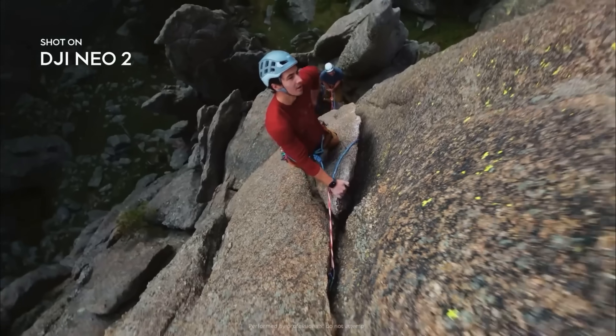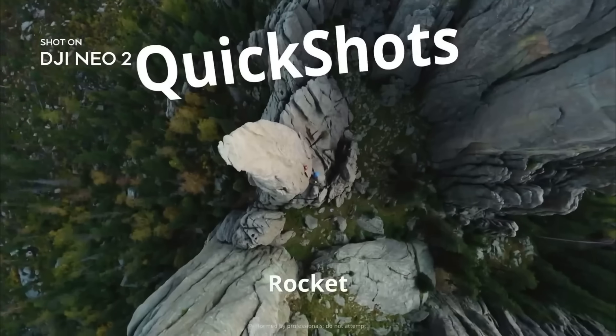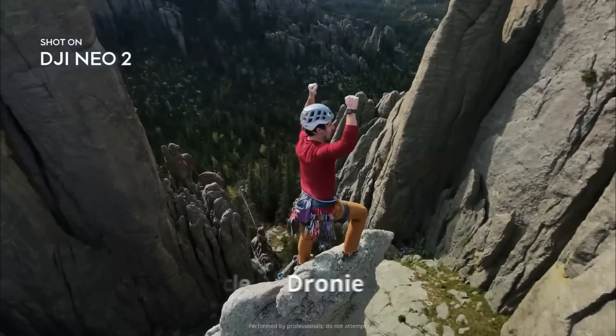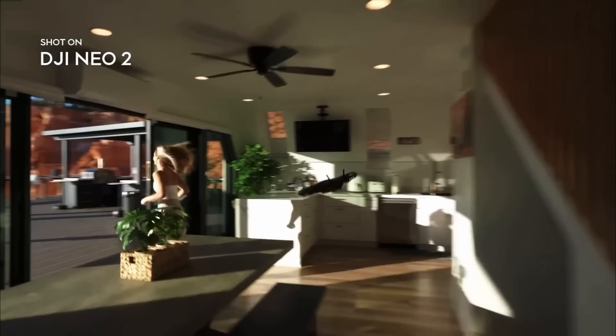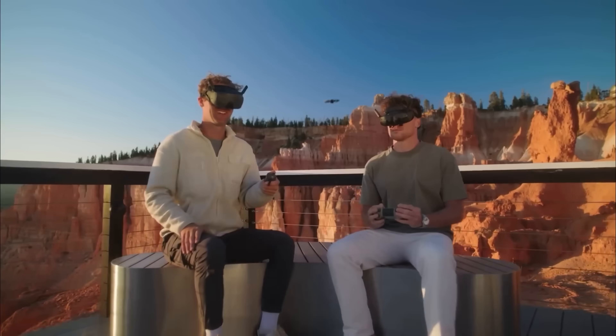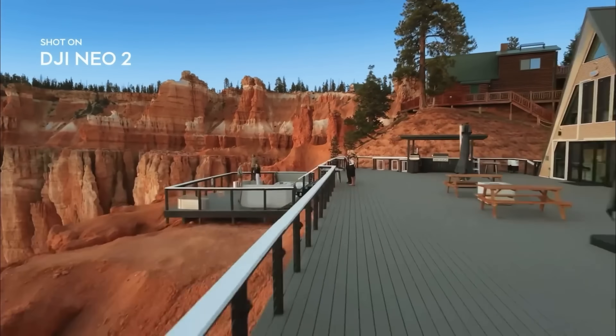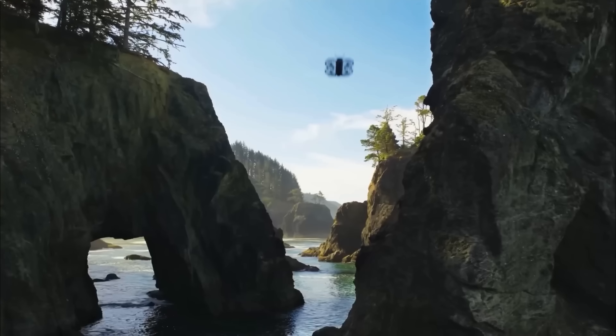It also features smart gesture controls and a built-in LED screen for easy, intuitive operation. Designed for creators, travelers, and drone enthusiasts, the Neo 2 delivers professional-grade performance, portability, and innovation — all at an affordable price.